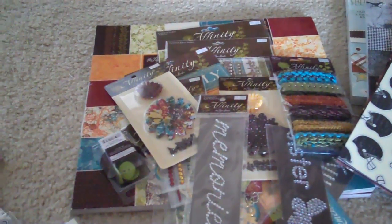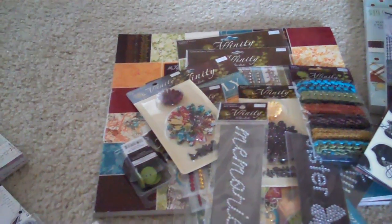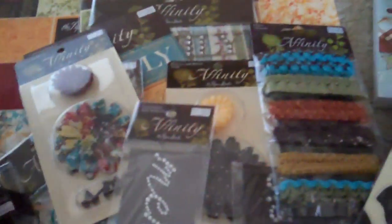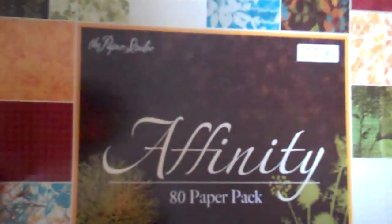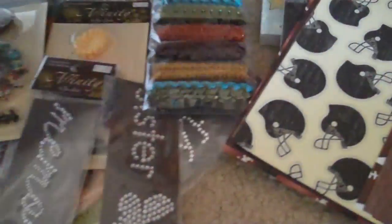Hi crafters, this is Felicia. I'm gonna call out Taniqua at Teeny Tiny Crafts — she's an enabler! She showed a video where she had purchased this Affinity stack at Hobby Lobby. The paper is just gorgeous, just to die for, and I saw that and I was like 'ooh.'